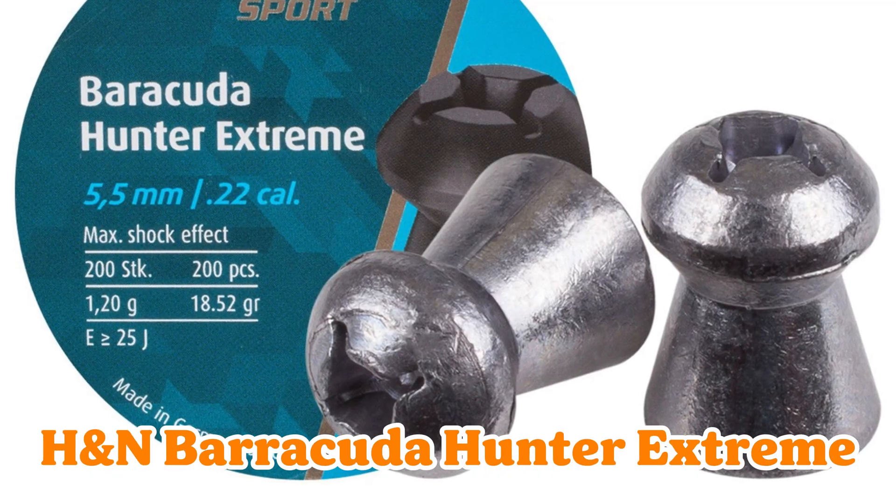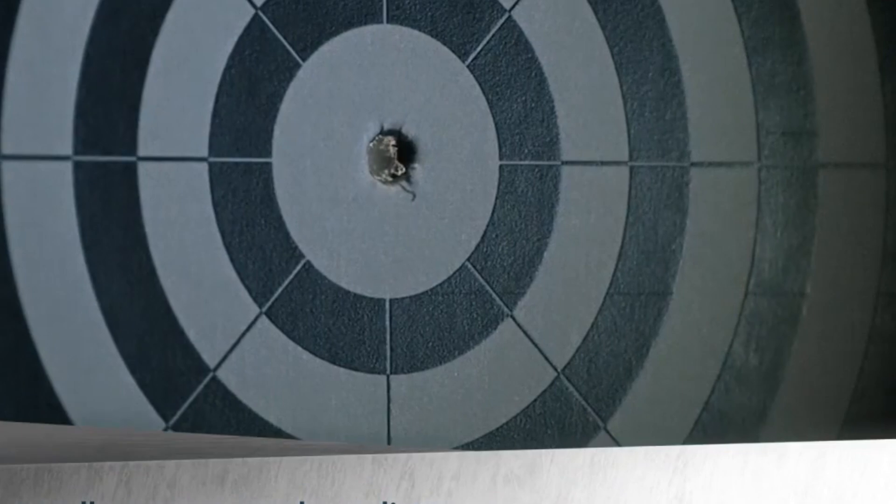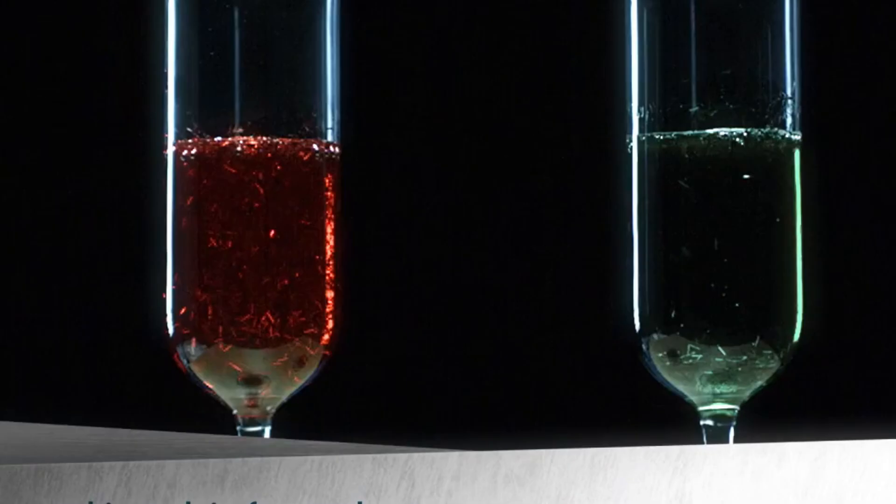Number 6: H&N Barracuda Hunter Extreme — crosscut hollow for lightning energy dump. Craving max shock? The deep cross cavity opens wide and fast, dumping energy like a freight train. Killer on small to medium pests with spot-on placement. Imagine tagging a rabbit mid-hop — it hits, expands, and game's over before it knows what happened.